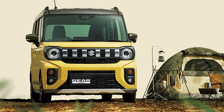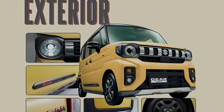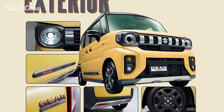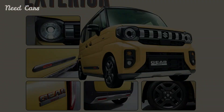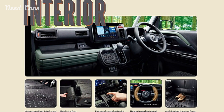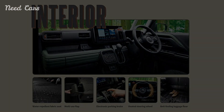Suzuki has unveiled the new Specia Gear, a rugged-looking K car that adds to the Specia lineup with a host of updates and adventurous styling cues. Designed for the Japanese market, the Specia Gear blends the practicality of a K car with the rugged aesthetics of an off-road vehicle, making it a versatile option for urban and rural settings alike.